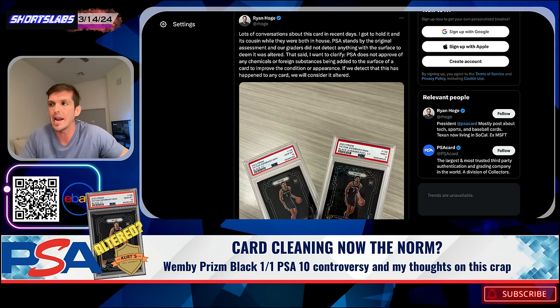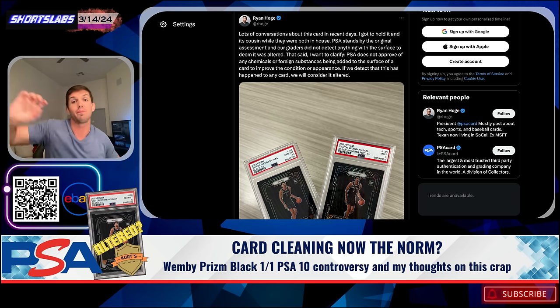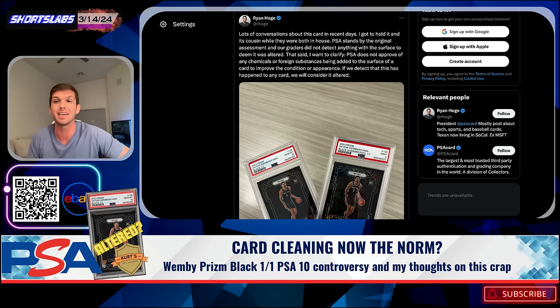I recommend that everybody with a moderate-sized channel or higher start talking about this, because they're influencers and you need to start asking them what they think. I'm glad PSA said something. But it looks like this card went to Kurtz Card Care. I would not be wanting to buy the black one-of-one. I think I would rather have the black finite one-of-one instead, because it doesn't look like that one had anything touching it. That's all I got, guys. It was a fun one. Let me know what you think.